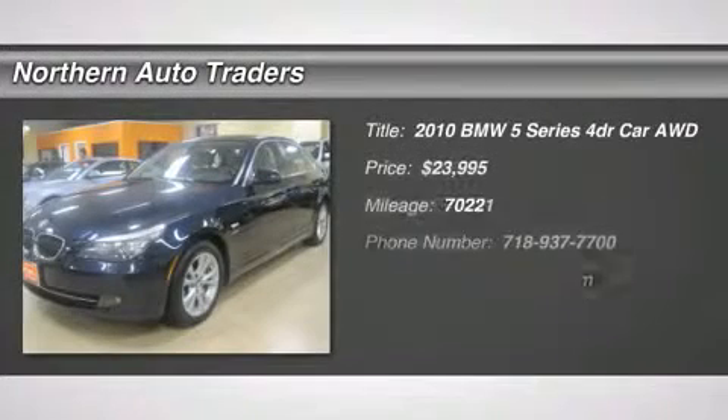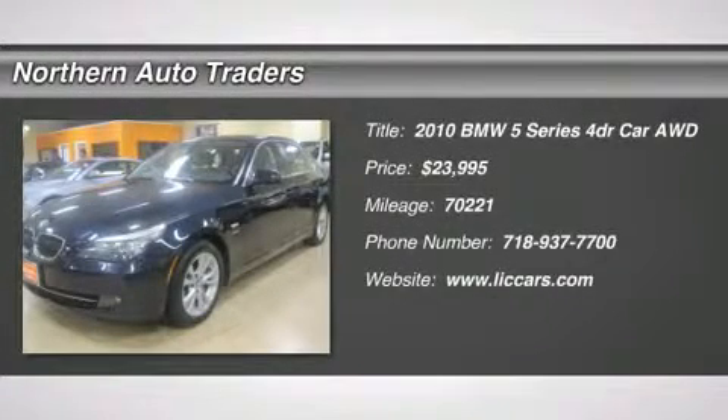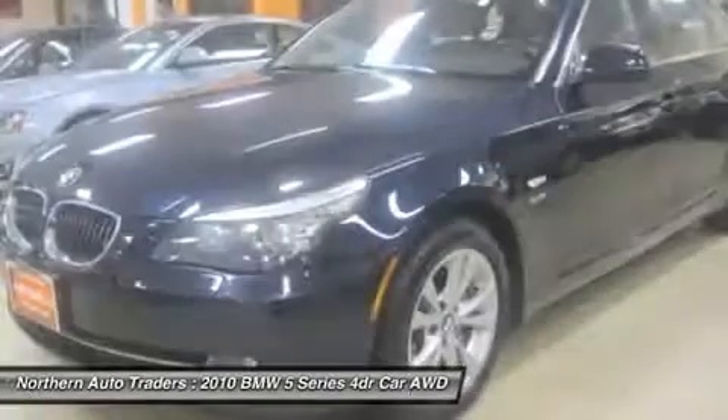Four to choose from. Navigation. All-wheel drive. Navigation. Parking sensors.